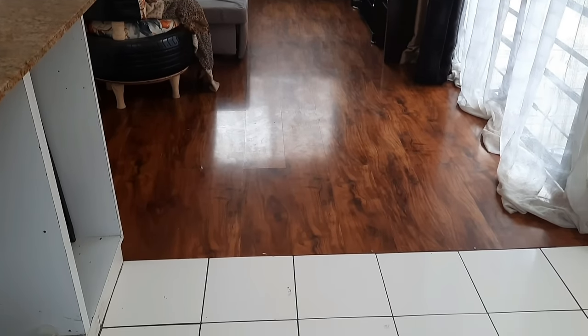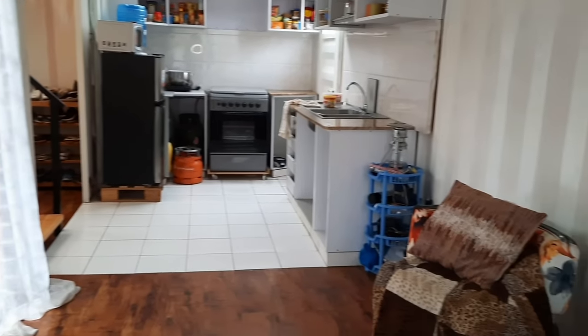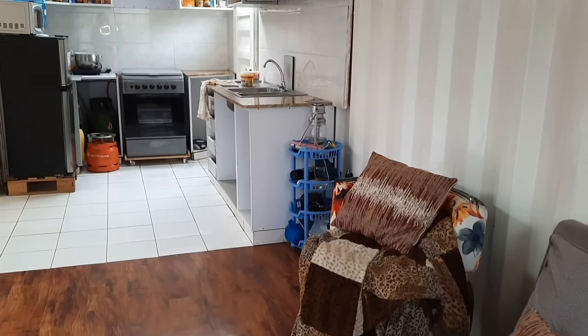When you enter, you first enter into the living room. The living room has taken two thirds of the lower container. The kitchen has taken one third.